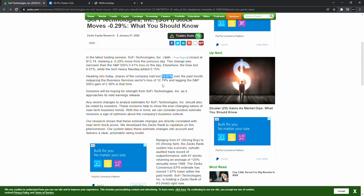Outpacing the business service sector's loss of 12.79% and lagging at 502.36%. Investors will be hoping for strength from SoFi Technologies as it approaches its next earnings release. Any recent changes before the earnings release — I'll make a video on it to teach you guys how we're trying to play it, because I do see a pattern on there. Remind me of that in the comment section — just write 'earnings play.'